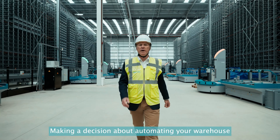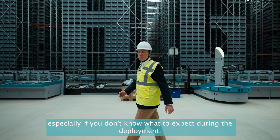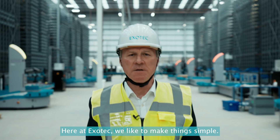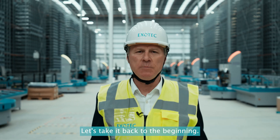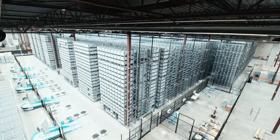Making a decision about automating your warehouse can be a nerve-wracking experience, especially if you don't know what to expect. During the deployment here at ExoTech, we like to make things simple, so let's take a quick look at what you can expect once you've made the decision to go with us.